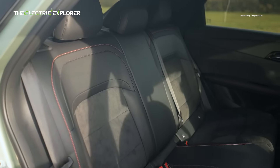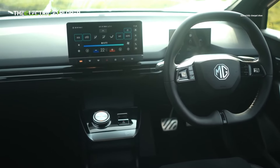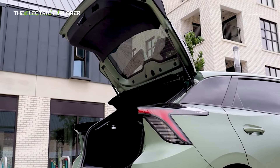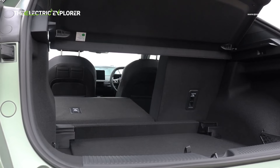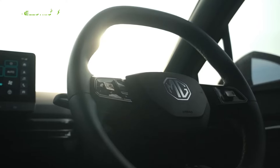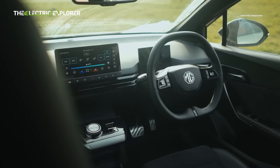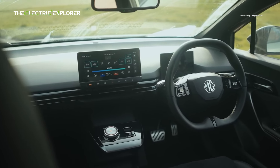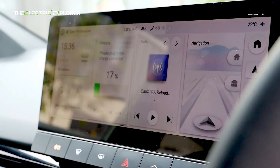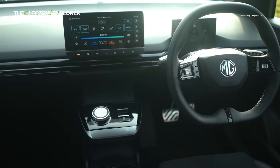Inside, the MG4X Power offers plenty of room for front passengers, with adjustable seats and a variety of storage compartments. The back seats are spacious enough for most adults, though taller passengers may feel cramped in terms of headroom. The boot space is adequate for most needs, but lags behind some competitors. The car features a 10.5-inch infotainment touchscreen that's relatively easy to use, though it can be glitchy at times. Apple CarPlay and Android Auto connectivity can be problematic, occasionally disconnecting during driving, but the built-in navigation works fine. The driving display is clear and readable, but the overall interior experience lacks the polish found in more expensive models.